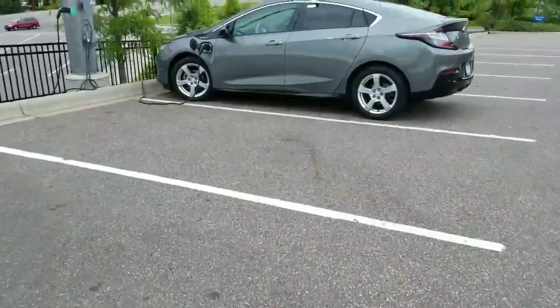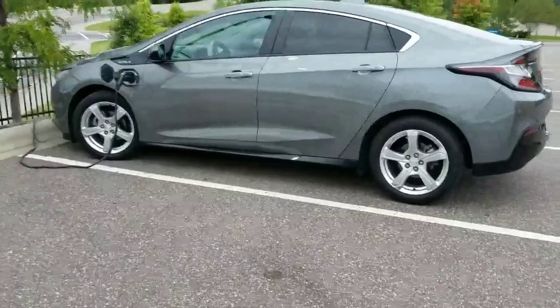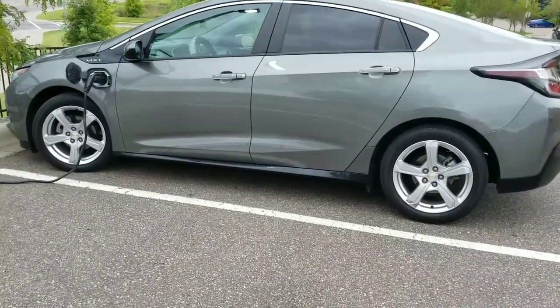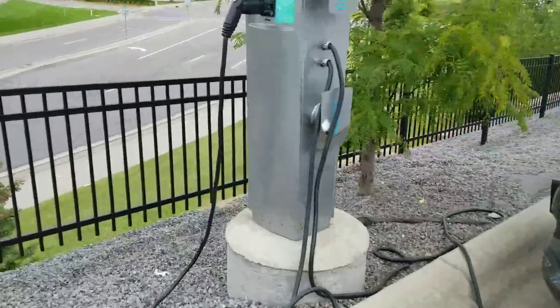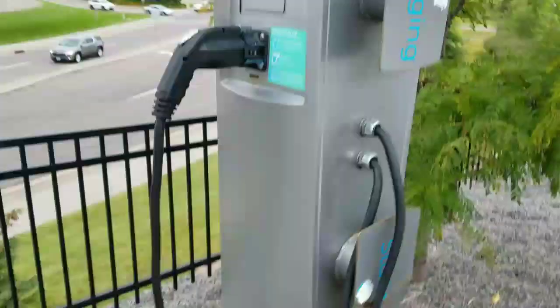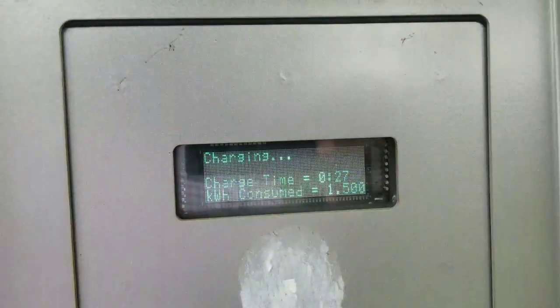I'm just walking to a store right here and here comes a Chevy Volt plug-in electric car. This is the Chevy Volt, and check this out — here's a charging station. This is a GE General Electric charging station, and this guy is currently charging right here.